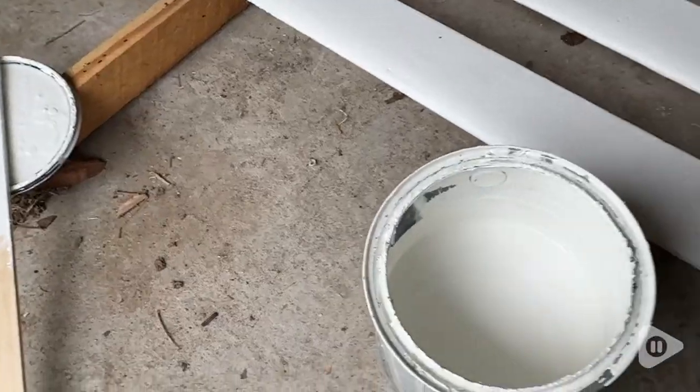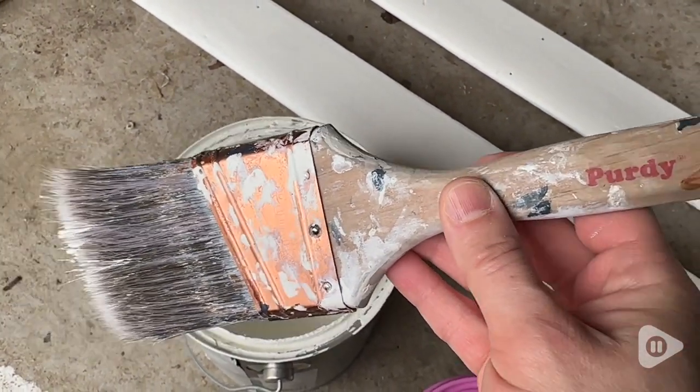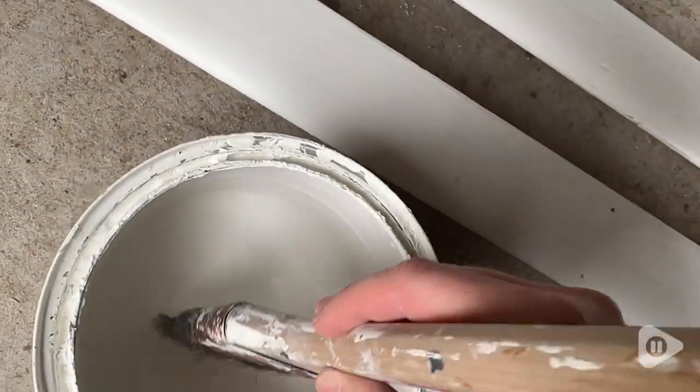Hey guys, it's Alicia with WTI and these are our very well-loved Purdy paintbrushes. These Purdy paintbrushes literally last forever. I've probably had this one over 15 years and you can see that it's been well-loved, but it keeps going strong.